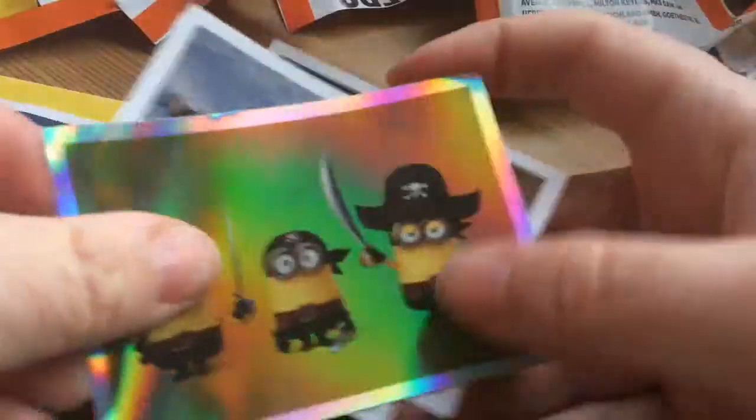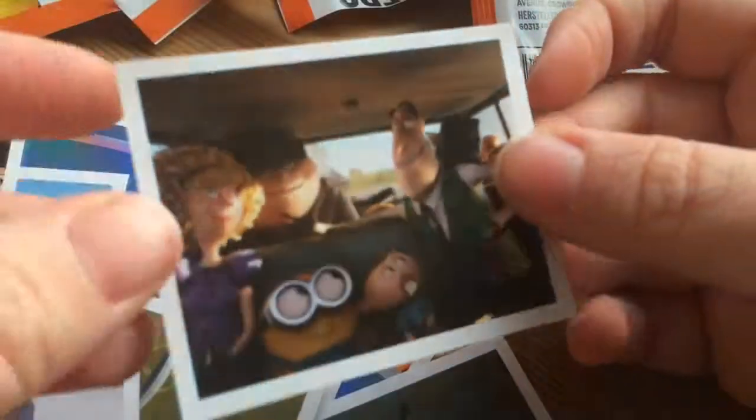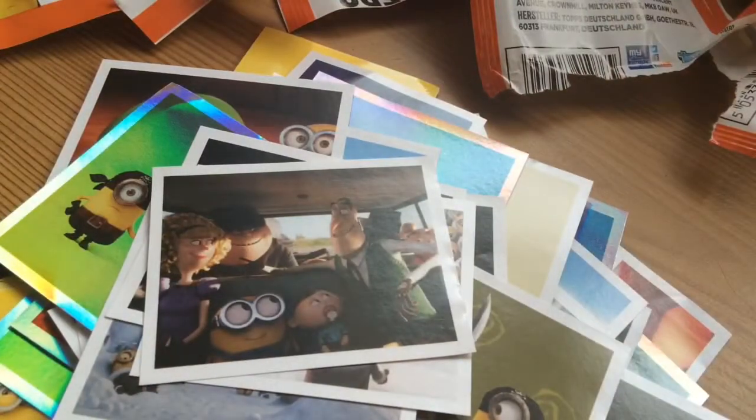This is the last packet for today. So that is all of the Minions stickers that I got for today. I hope you enjoyed. Don't forget to comment, like and subscribe and I will see you all later.